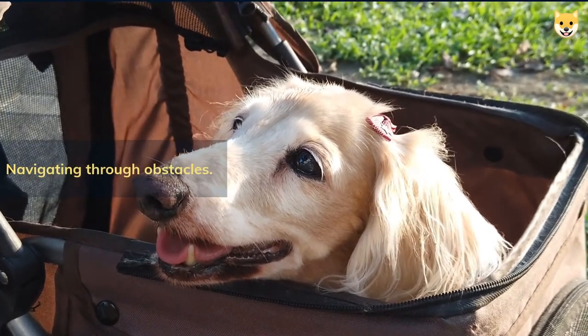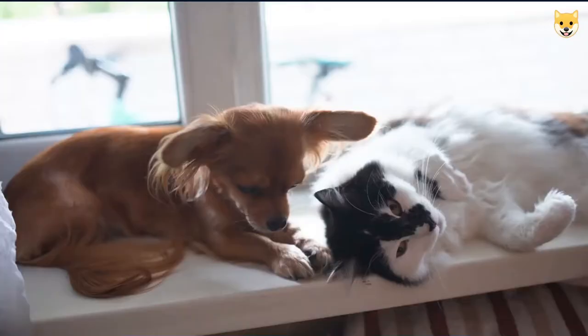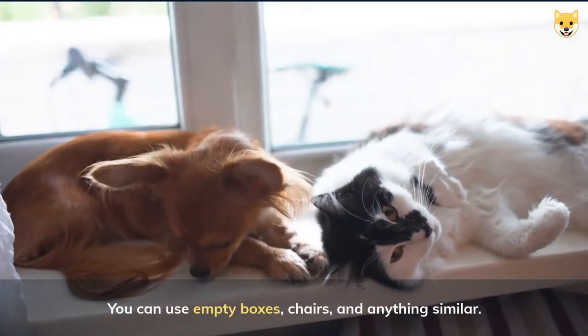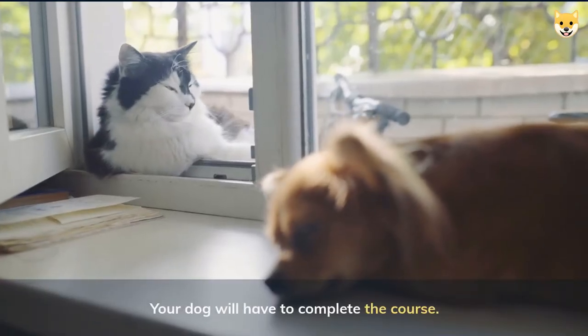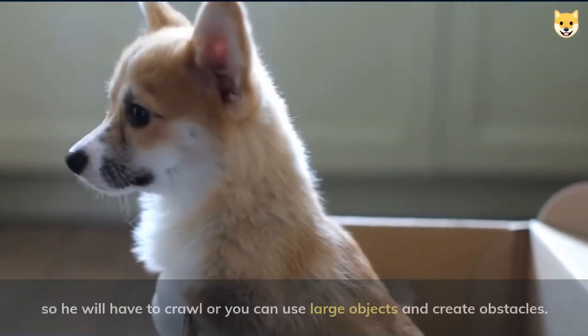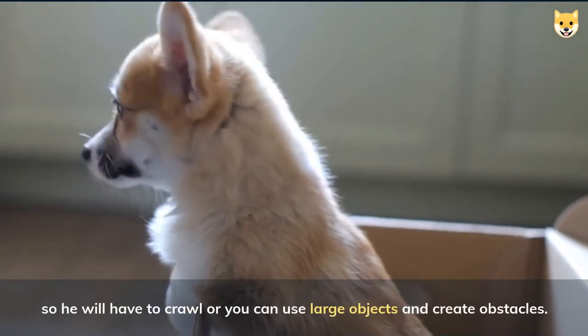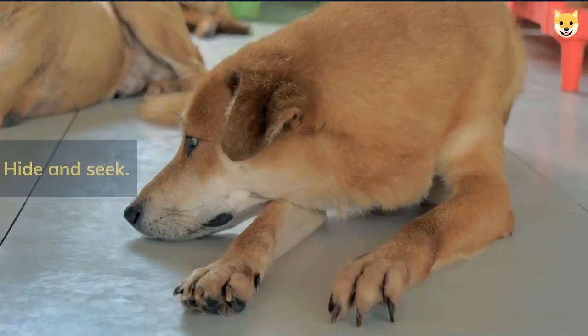Navigating through obstacles — the mission is to create an obstacle course. You can use empty boxes, chairs, and anything similar. Your dog will have to complete the course. You can use boxes to create small tunnels so he will have to crawl, or you can use large objects to create obstacles.